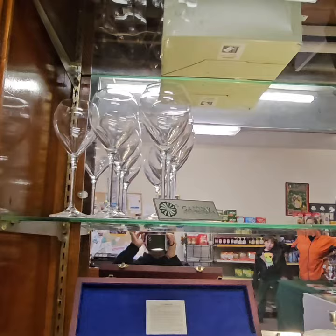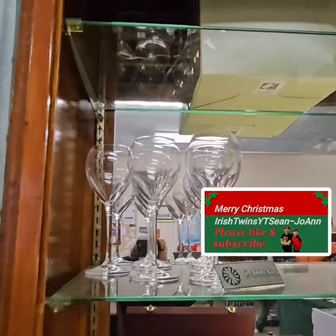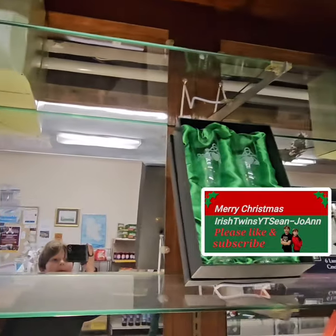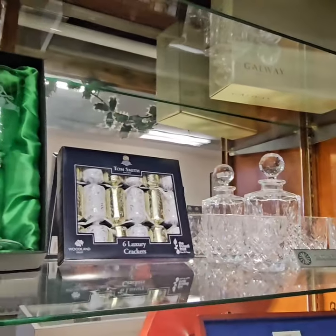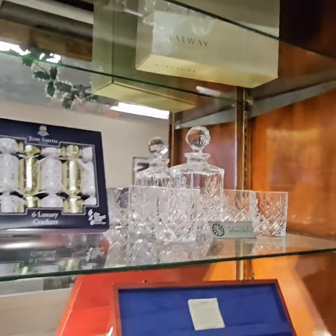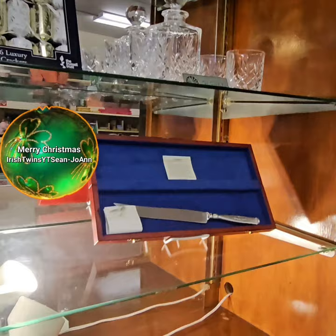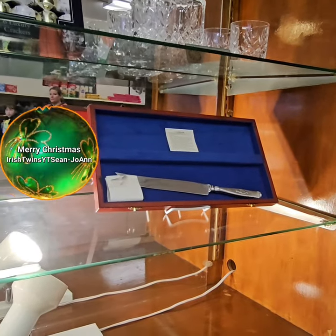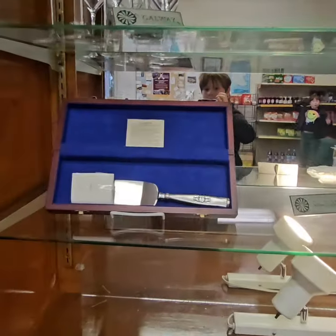Here's some shelves — this is a Galway Irish Crystal like wine glasses, here's some other glasses, here's some party crackers, here's a Galway Irish Crystal decanter, down here there's like a knife, candle holder, spatula.